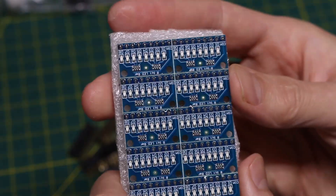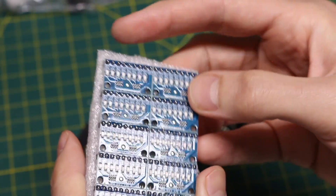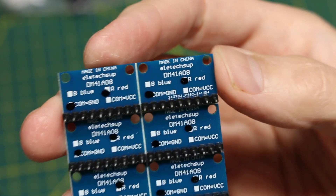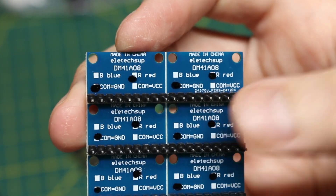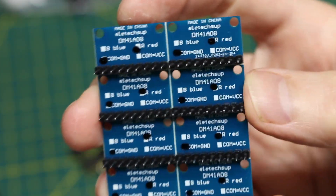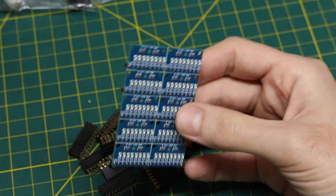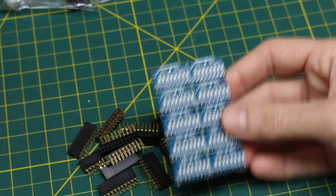And some more of these 8-channel LED modules, like the ones I already got. These need to be snapped apart to make individual boards. These are red common cathode, as a complement to the blue common cathode I already got. So if I want two different colors as indicators on a breadboard, I can use this. I'll break those apart later.